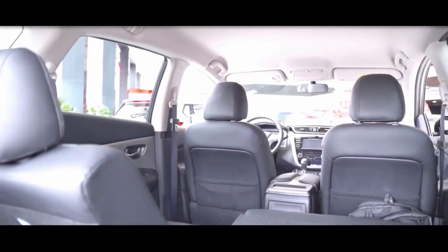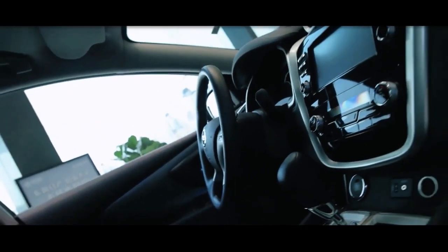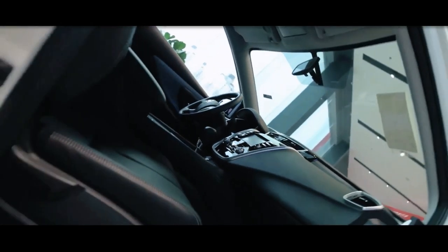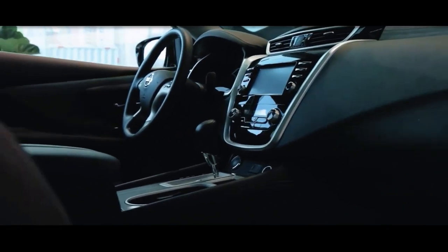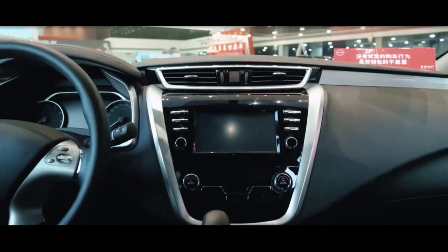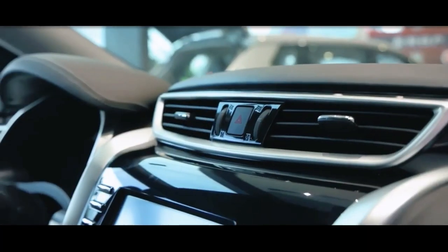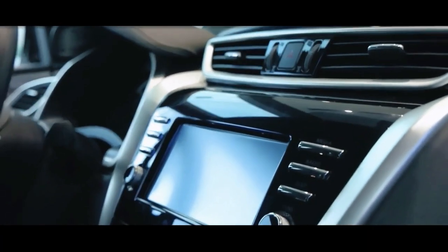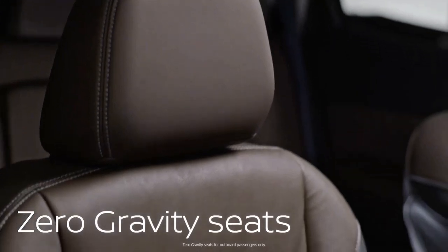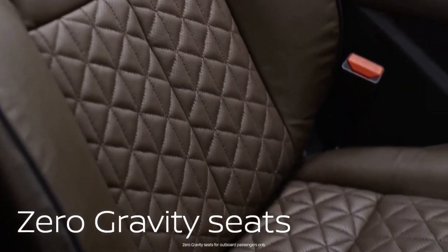The interior of the Murano crossover is upscale, but unimaginative. The center console is designed to look like the V-Motion grille, and it's always nice to see an exterior design feature carried inside. Aside from that, it's fairly straightforward — all of the controls are where you'd expect them to be. Although the infotainment system is a little out of date, it still has all of the modern features, and there is something to be said for a well-designed interior that feels comfortable.